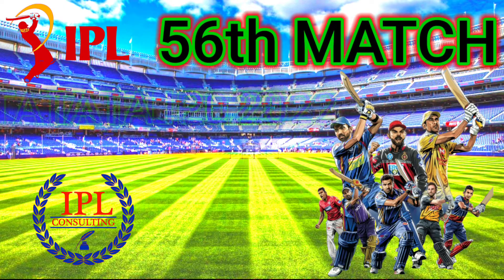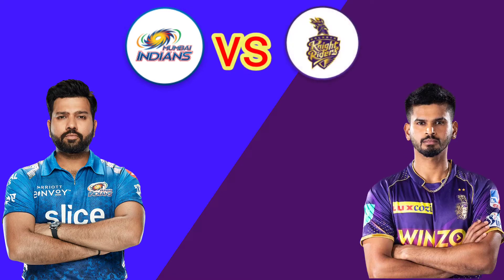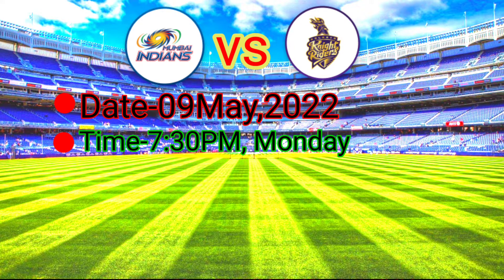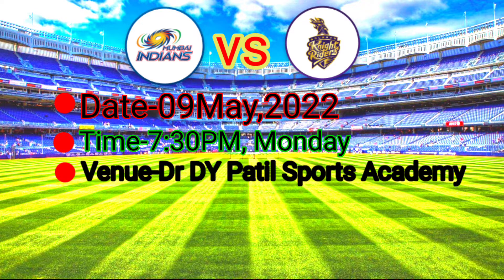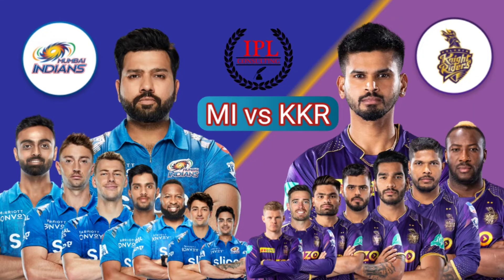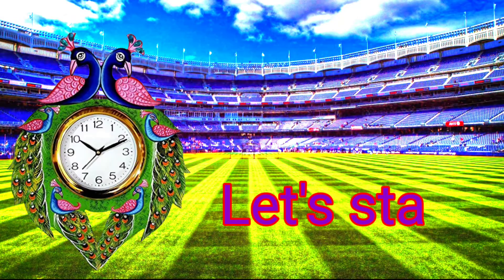The 56th match of Tata IPL will be played between Mumbai Indians vs Kolkata Knight Riders on 9 May 2022 at 7:30 PM at Dr. Deepatil Sports Academy Stadium in Mumbai. Now, what will be the playing 11 of both the teams? Let's start.